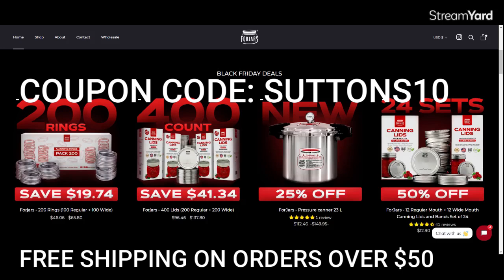If you just want the rings — say your rings are old and you want to get new ones — you can get a set of 200 rings: 100 regular mouth and 100 wide mouth. The regular price is $65.80. The Black Friday sale price is $46.06. And with another 10% off using SUTTONS10, these prices cannot be beat.